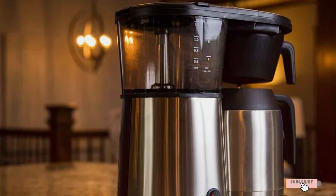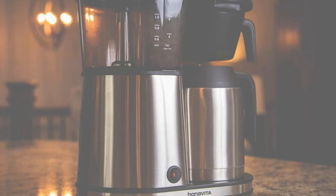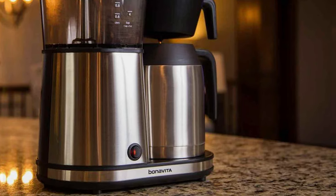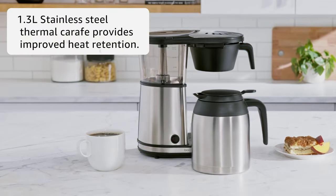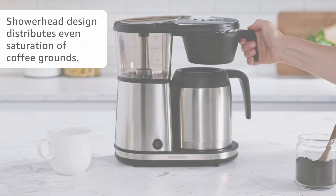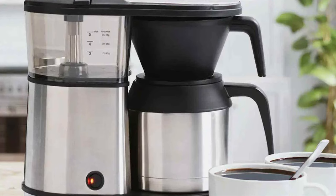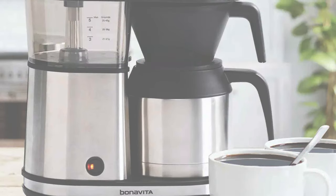It's designed to replicate the manual pour-over process, delivering a cup of coffee that's rich in flavor and aroma. The Bonavita Connoisseur boasts a compact and sturdy design — its stainless steel construction not only gives it a professional look but also ensures its longevity. The brewer's one-touch operation simplifies the brewing process, making it accessible even for beginners. A standout feature is its powerful 1500-watt heater, which maintains an optimal brewing temperature of 195°F to 205°F, crucial for proper coffee extraction.